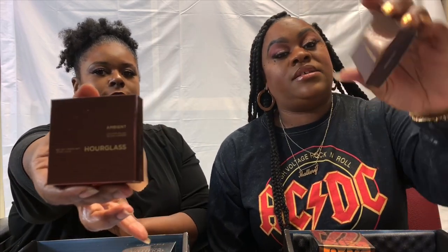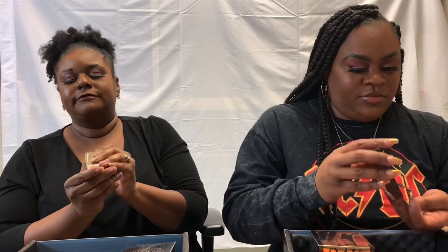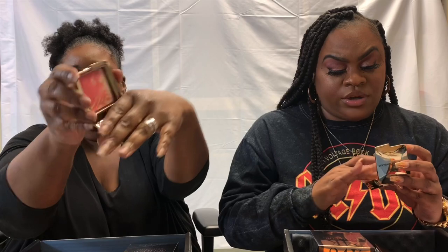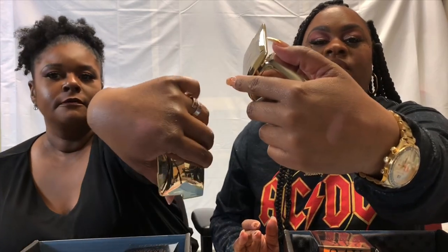Next up is the Hourglass Ambient Lighting Blush in the shade Diffused Heat — they both received the same shade. Looking at the color, it's a very pink shade. Holding it up to their skin, they're both concerned — it looks like it comes off very pale and is not going to work for them as chocolate ladies. Yeah, that's not going to work.